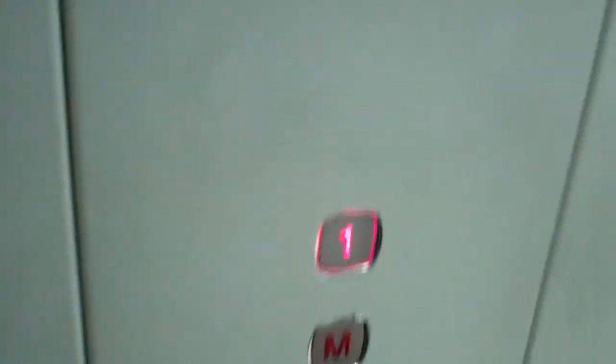I've got some room. Door close — I'll press the button. I like that. Capacity: 630 kilos, 8 persons. Year made: 2000.